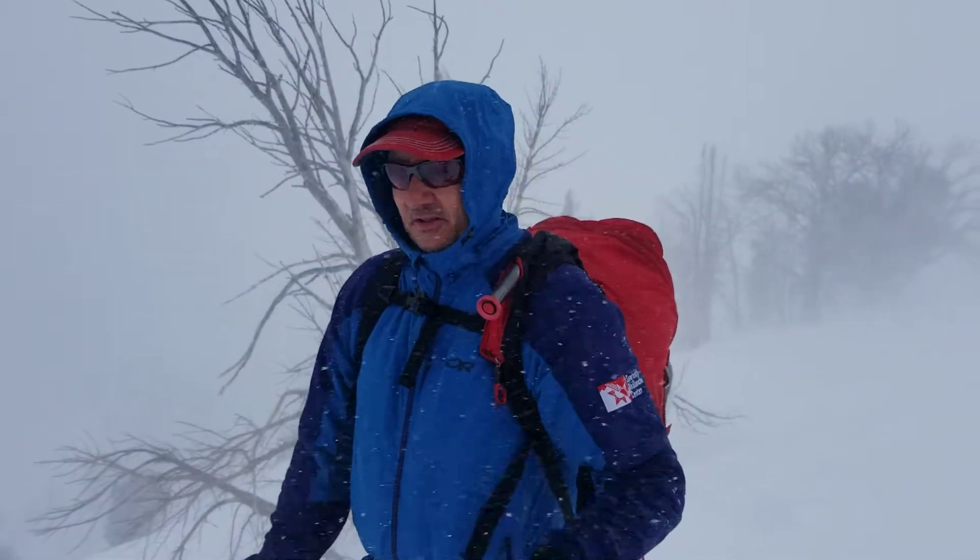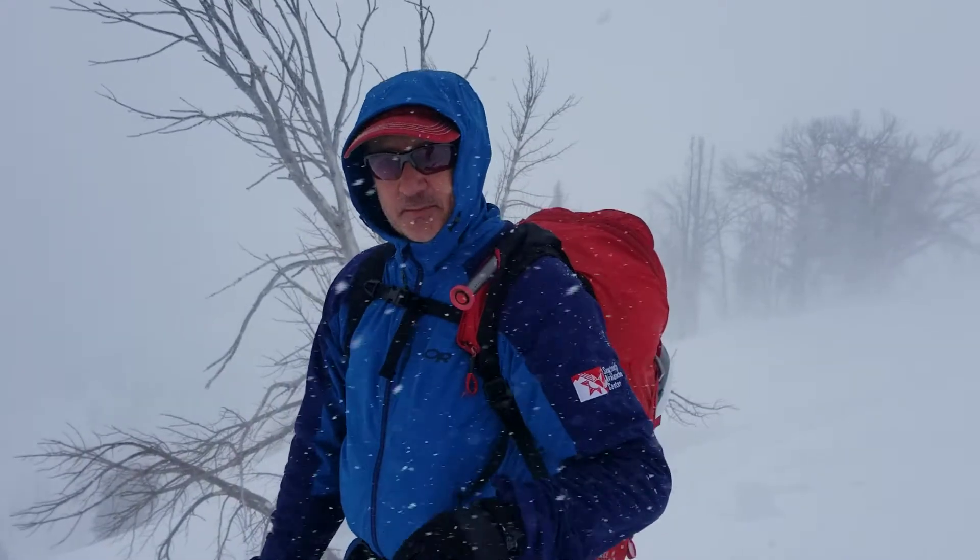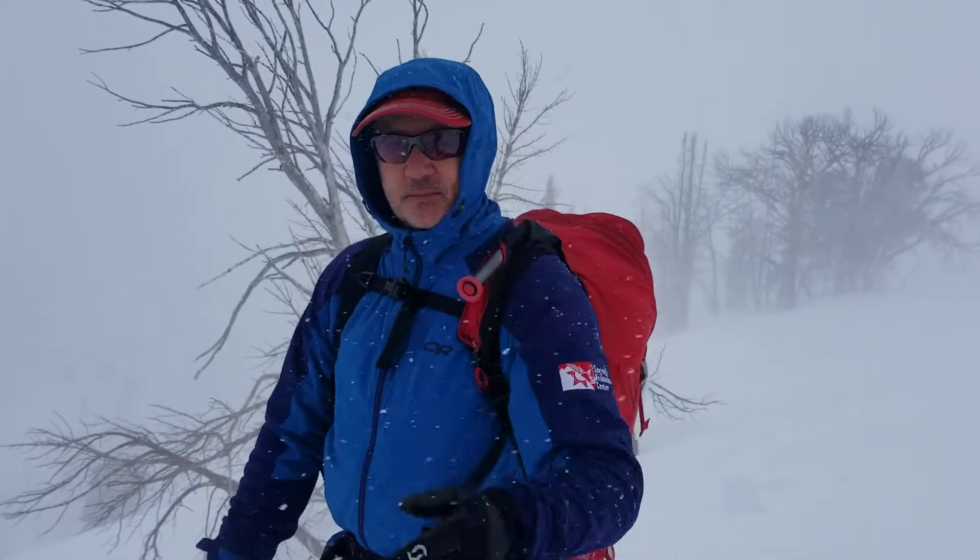Hi, this is Scott from the Avalanche Center. I'm up on a ridge a little bit above 9,000 feet in the Baker Creek area, kind of the divide between Baker and Brody.